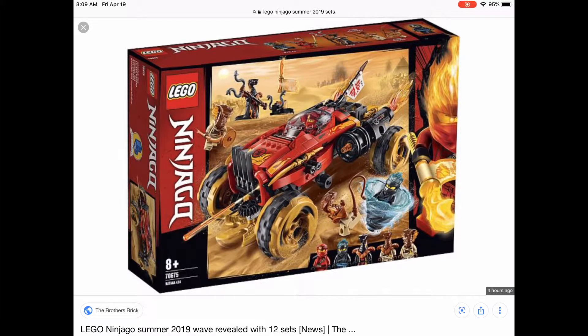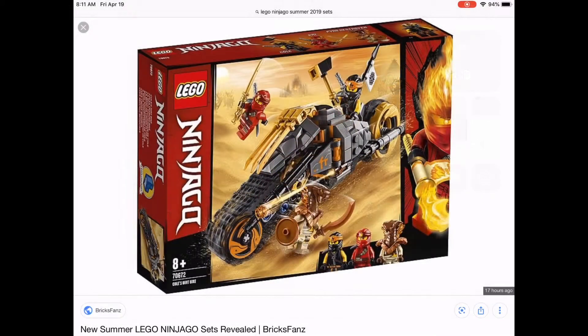This one looks as bad as the Compound Battle — it just looks bad. I'm tired of these huge vehicles for these themes. They did it with Spider-Man and now with Ninjago. We don't need these big oversized vehicles for these characters — LEGO needs to stop.